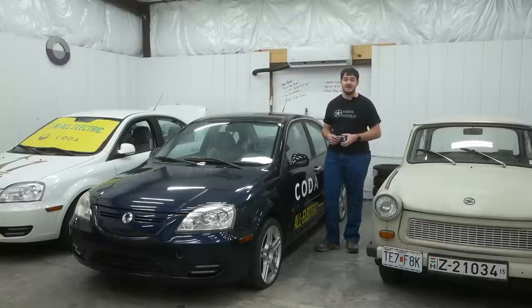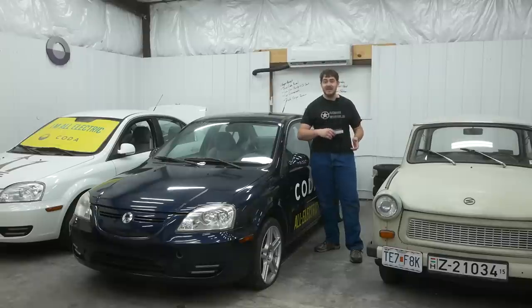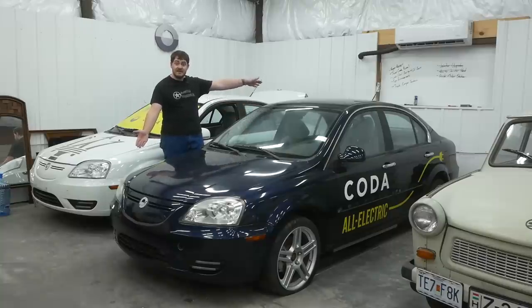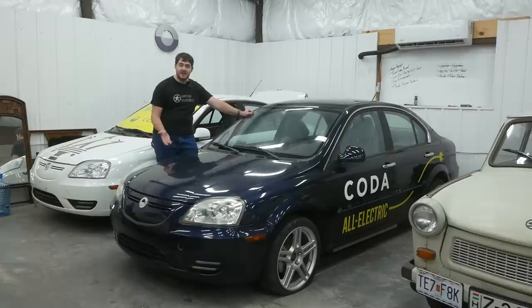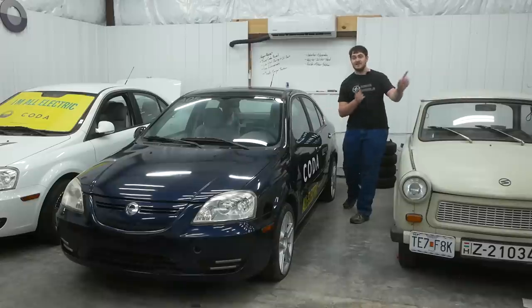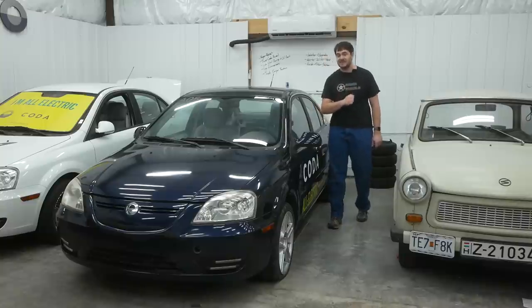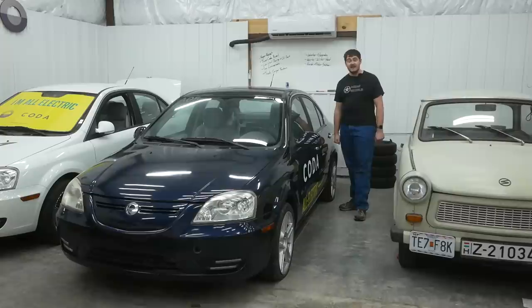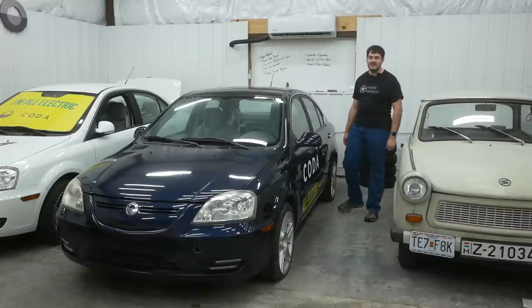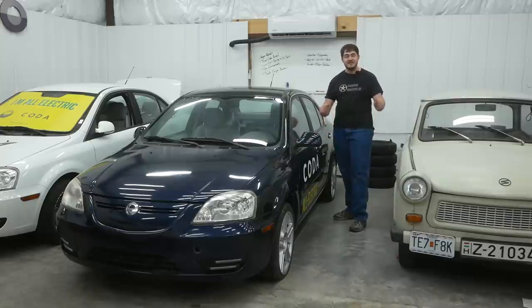I've heard from two different people that Coda did a hostile takeover of the battery manufacturer they were working with — apparently they put them in all kinds of debt to the point of bankruptcy and then bought them out. What a really nice way to run a business. So anyway, what do I want with this car? Another broken Coda? Well, for one — free Coda, I'm not going to turn that down. But also the battery pack. I want to swap the battery pack out of this car and put it into my daily driver Coda, because I just have to have that juicy extra 14 miles of range. That swap wouldn't really be about the end result, although the little bump would be nice — it would be about the experience. Sounds like a fun project.